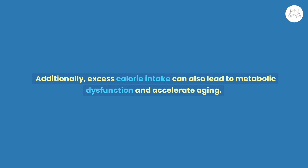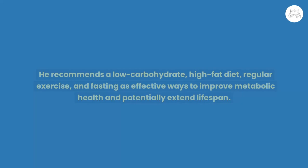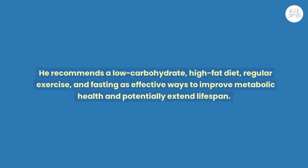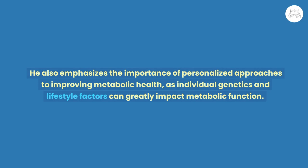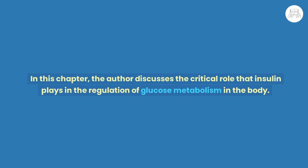Attia concludes the chapter by discussing potential strategies for slowing the aging process through improving metabolic health. He recommends a low-carbohydrate, high-fat diet, regular exercise, and fasting as effective ways to improve metabolic health and potentially extend lifespan. He also emphasizes the importance of personalized approaches, as individual genetics and lifestyle factors can greatly impact metabolic function.